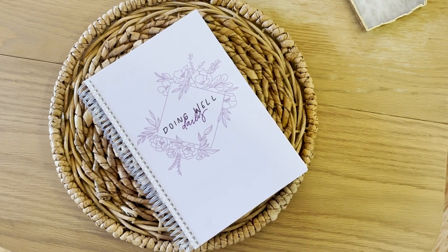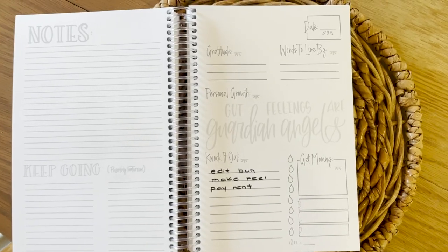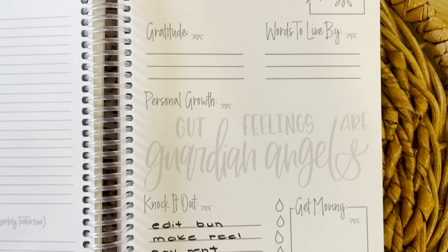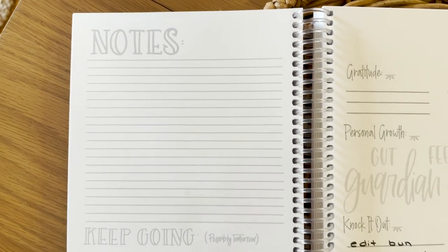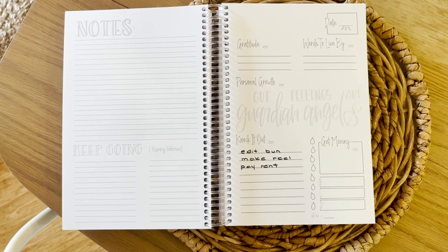My next favorite might sound weird to mention in a bunny favorites video, but it really does help me stay organized with having a bunny — it is my Doing Well Daily journal. It is just the best planner I've ever had. I've always prided myself on being a very organized person, and with having a pet you really need to have all your ducks in a row. This planner is nice because it doesn't go by date — it's more just a daily to-do list and you can pick it up whenever. There's a notes section where you can add notes about your bunny's diet and feeding schedule, and a to-do area. So if you're someone who has a pet, a little side hustle, and a normal job, this is just the best planner for you.